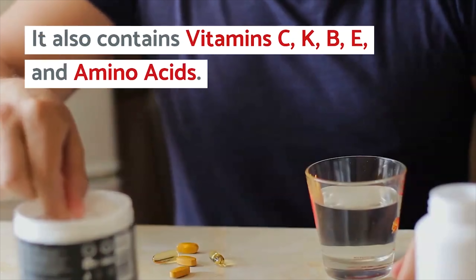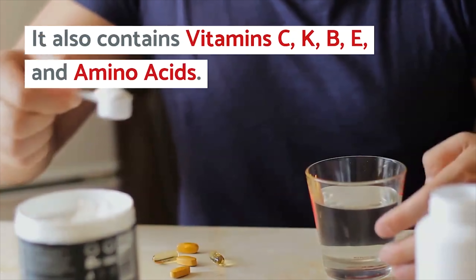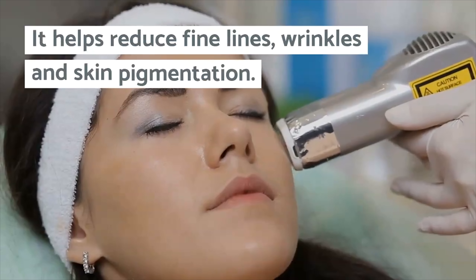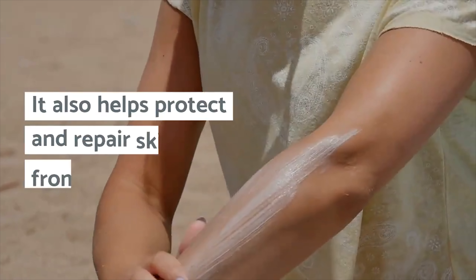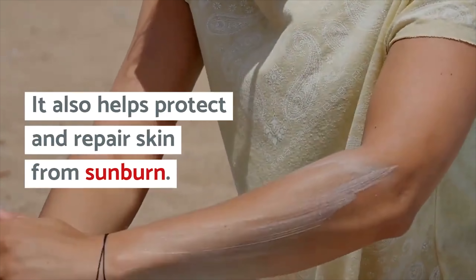Green tea also contains vitamin C, K, B, E, and amino acids. It helps reduce fine lines, wrinkles, and skin pigmentation. It also helps protect and repel skin from sunburn.